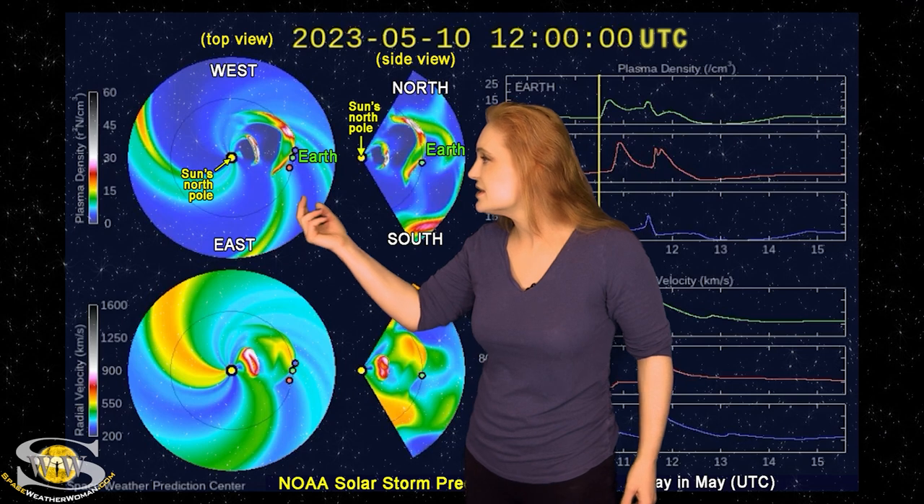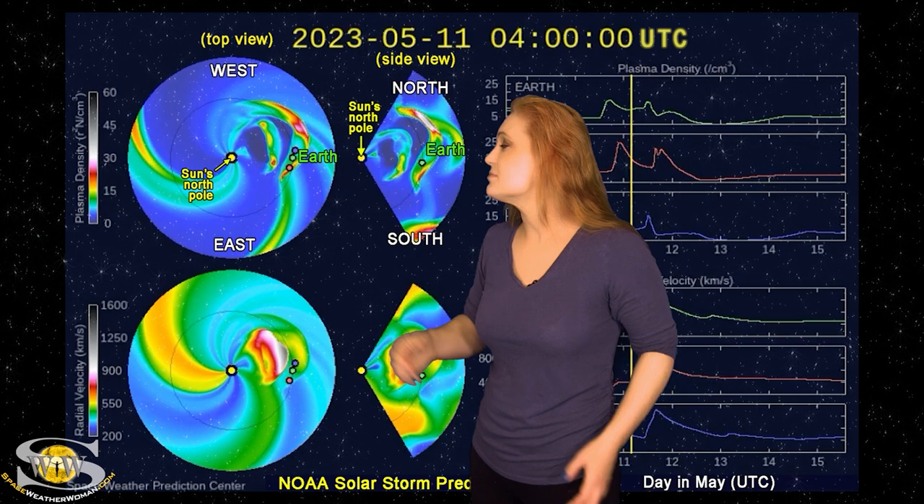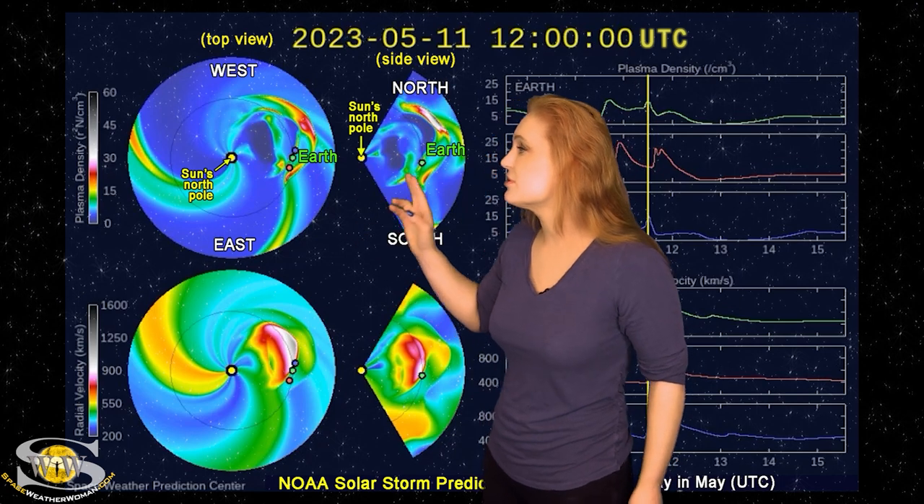You can see the second solar storm being launched — this was the one launched late on the 9th — and as you can see, it is much faster and maybe a little bit more of a direct hit. We're expecting this one to hit Earth about midday on the 11th. Right now we do have a G3 watch; NOAA has put that out over the last 24 hours, and we do expect to see aurora reach well into mid-latitudes.